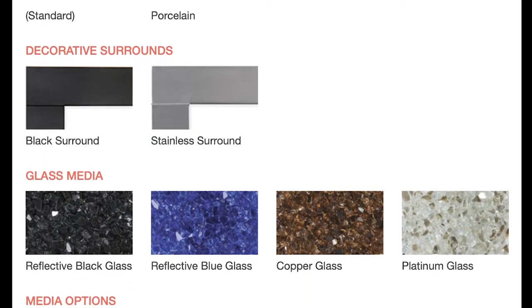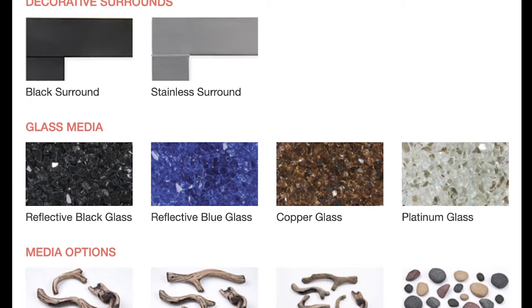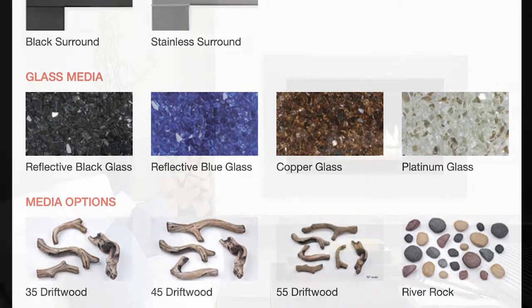The Compass DLX series offers a variety of decorative facades and optional accessories that allow you to tailor your fireplace to your personal taste and transform any house into a cozy, inviting home.